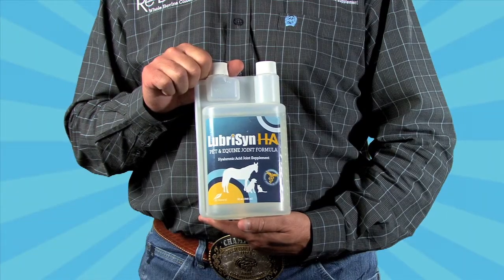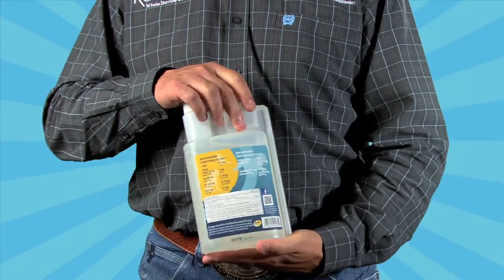It's easily delivered each day to your horse. You simply add 15 milliliters to the top of the feed. It's odorless and tasteless, and it's absorbed very quickly into the bloodstream through the mucosal membranes in the upper GI tract.